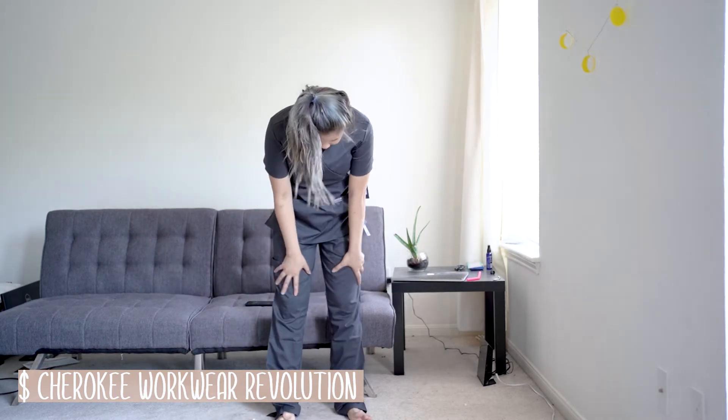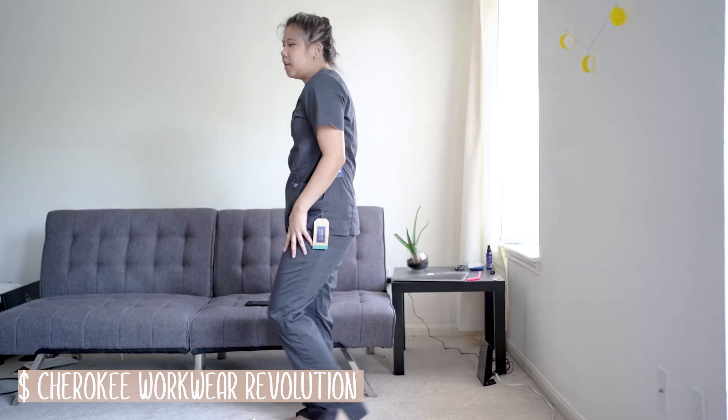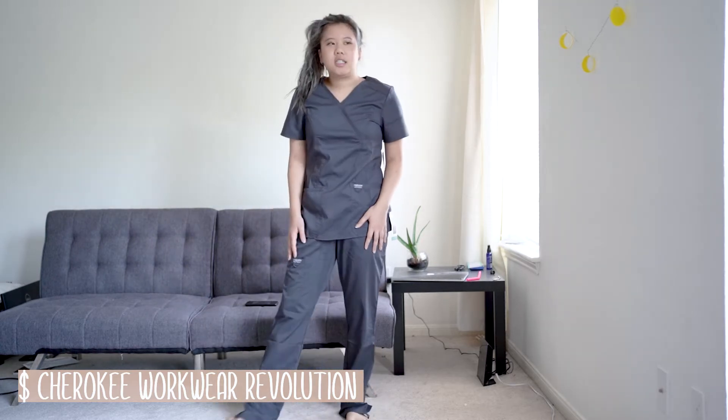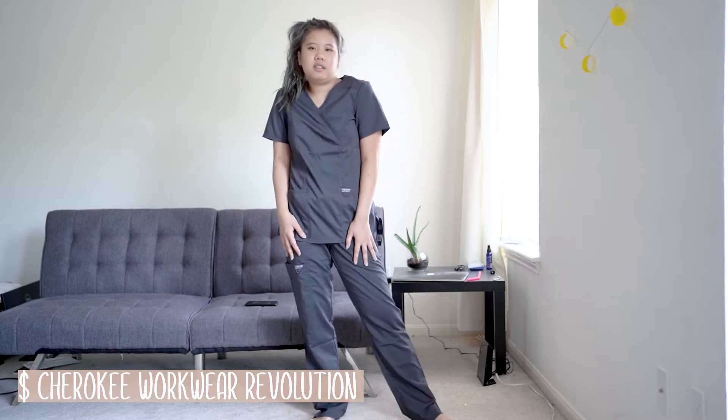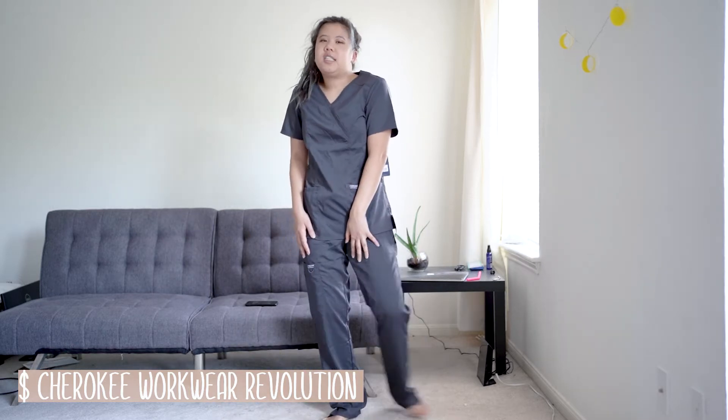If you're looking for something that gets the job done and you're not trying to pick up anyone in the clinic, these are just fine. So yeah, $17. I would say they are a 7 out of 10.